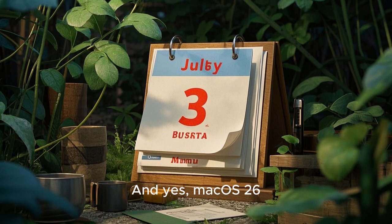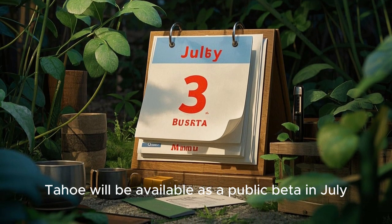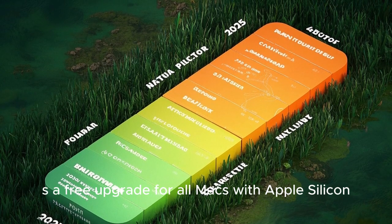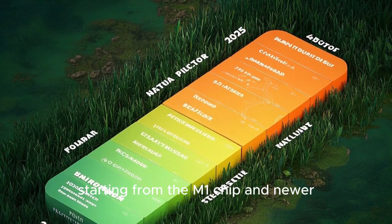macOS 26 Tahoe will be available as a public beta in July, with a full release expected in fall 2025. It's a free upgrade for all Macs with Apple Silicon, starting from the M1 chip and newer.